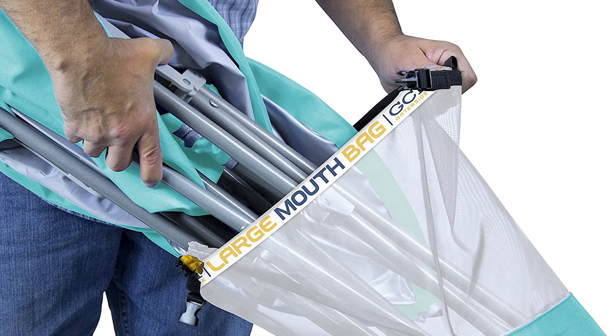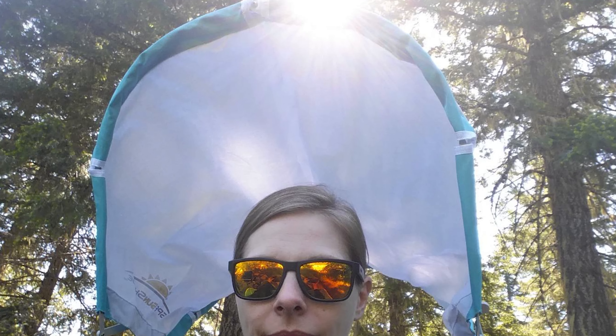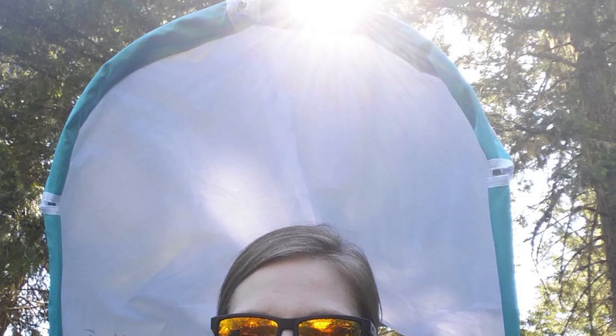The mesh paneling in the back of the chair allows it to breathe when it gets hot, and there is a beverage holder below one of the arms so you can stay hydrated too. However, there is unfortunately no pocket for any other items, like you can find with some other chairs.